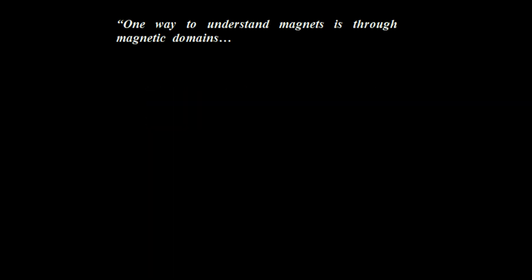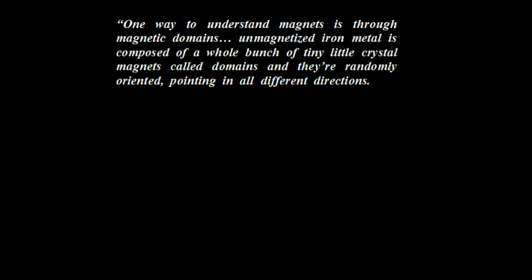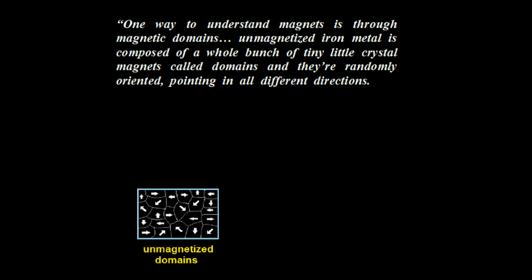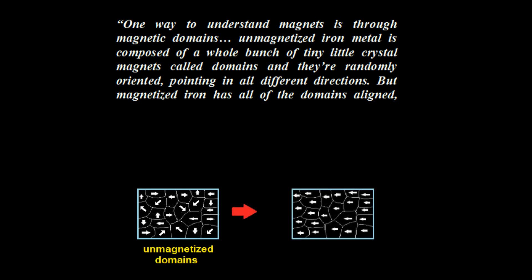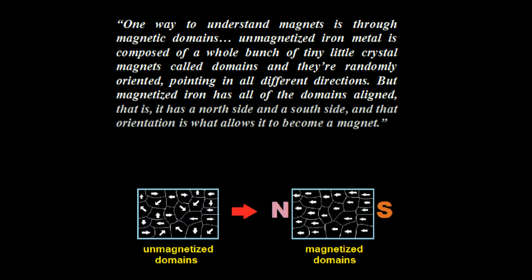Lincoln begins his presentation establishing the foundations of his theory. One way to understand magnets is through magnetic domains. Unmagnetized iron metal is composed of a whole bunch of tiny little crystal magnets called domains, and they are randomly oriented, pointing in all different directions. But magnetized iron has all of the domains aligned — that is, it has a north side and a south side — and that orientation is what allows it to become a magnet.